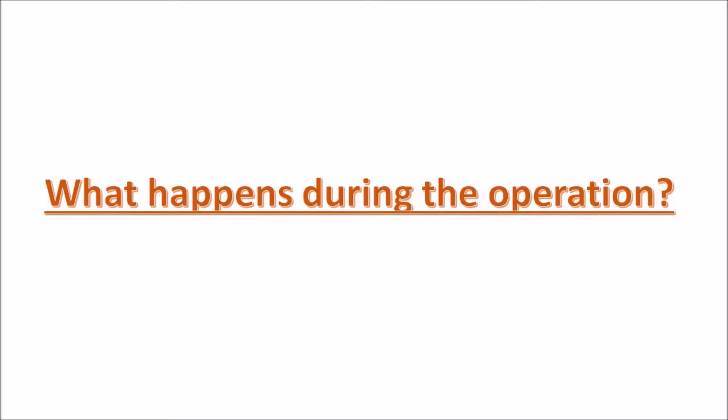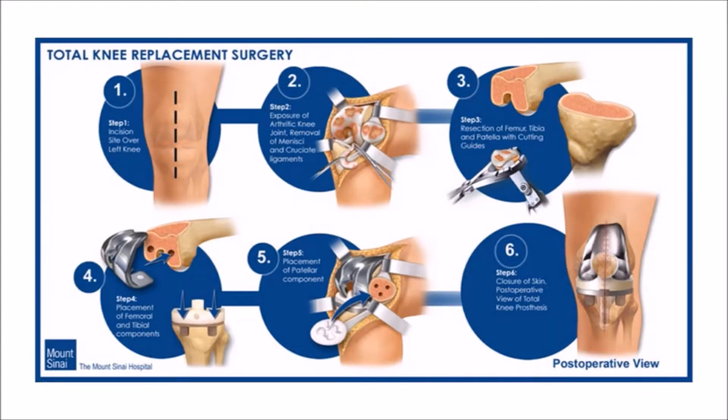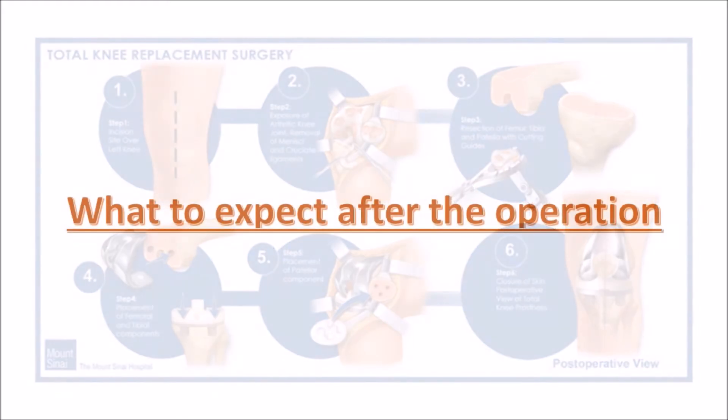What happens during the operation? Your doctor will give you anaesthesia so that you can fall asleep and don't feel pain. Then the doctor will make a cut down the front of your knee and replace the parts of the knee with artificial parts, which can be made out of metal, ceramic, or plastic. The surgery lasts for two to three hours, but you may be kept in hospital for a few nights after the surgery for monitoring.